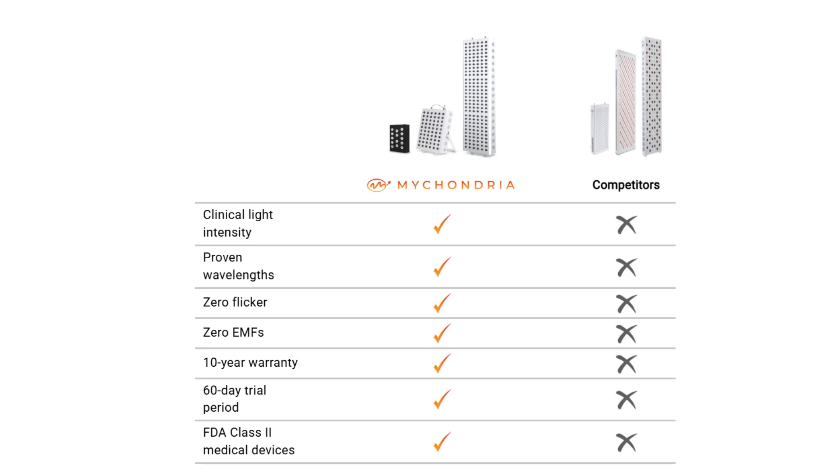All the myochondria products come with a 60-day trial period, and if you are someone suffering from neuropathy, you don't have to face it alone. You can try the device, and if you don't get any results over 60 days, you return it and get 100% of your money back.